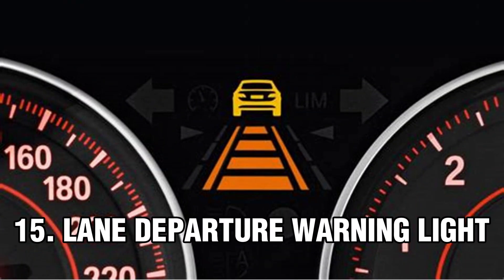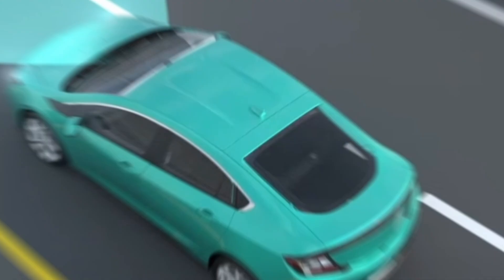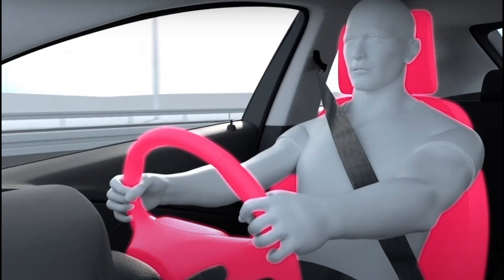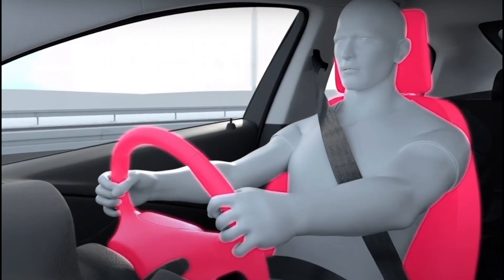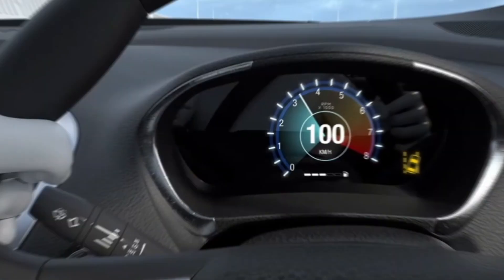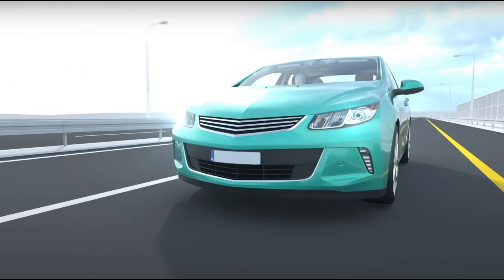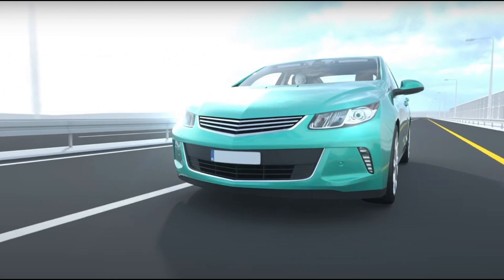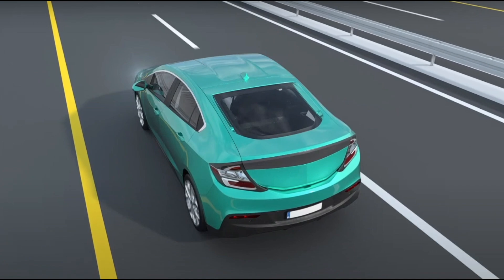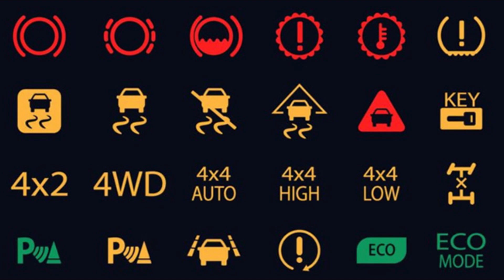Number 15: Lane Departure Warning Light. The lane departure warning light is a safety feature that alerts the driver when the vehicle is detected to be moving out of its current lane without signaling. The warning is usually a flashing indicator or a beeping sound from the corresponding side; some systems may also vibrate the steering wheel or driver's seat gently. The light may be steady black and white if the lane-keeping system is not ready, or green if the system is ready. The system detects lane markers using cameras or sensors and alerts the driver when the tire touches the lane marker.